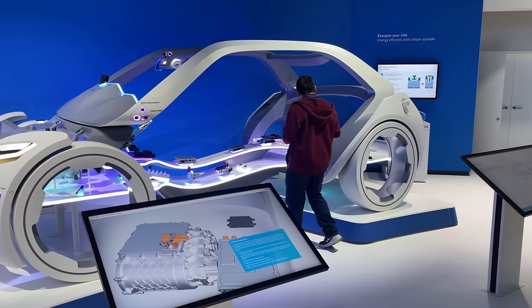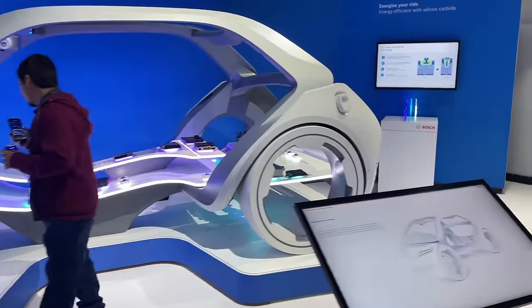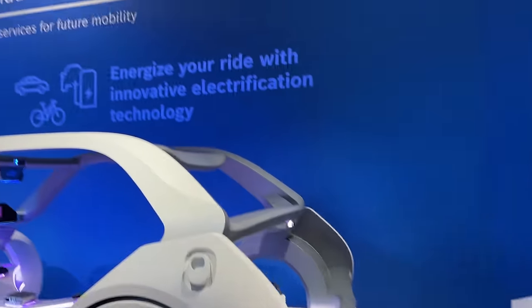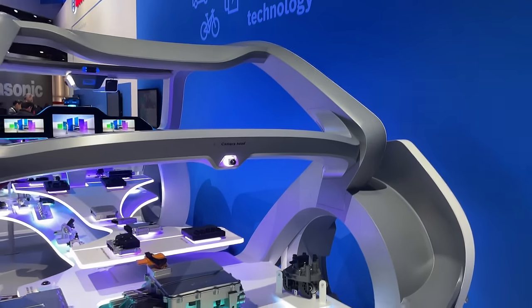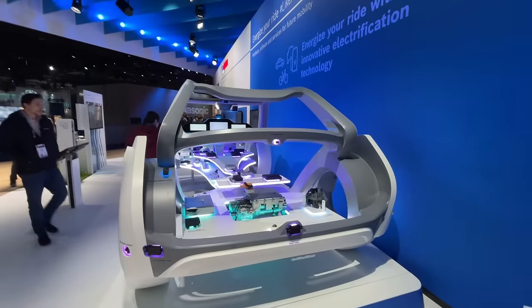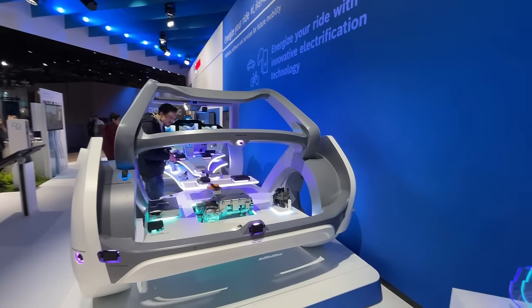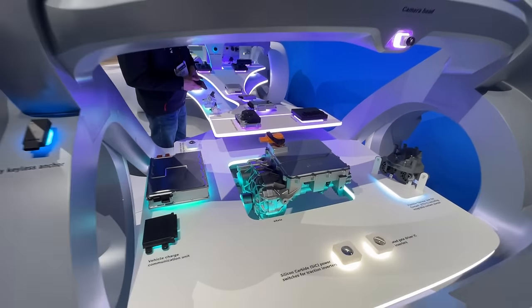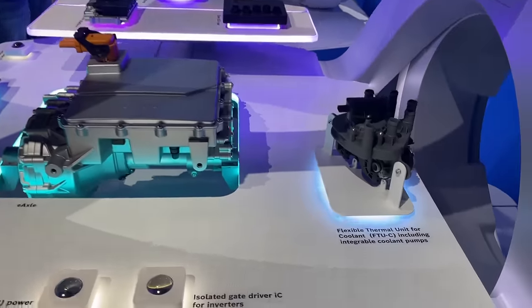Hydrogen is obviously the talk of the century, but one company that is under-talked about in this race is Bosch. I've already talked about how Nikola Motors leverages Bosch's technology for building their fuel cell electric truck, which is basically the very first commercialized such truck in North America. But sometimes it's easy to overlook just how complicated a hydrogen system is, and here Bosch lays it out pretty nicely.